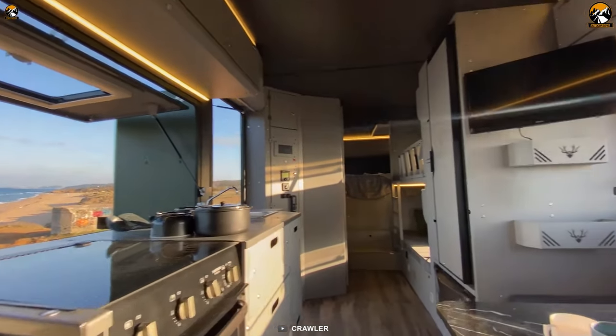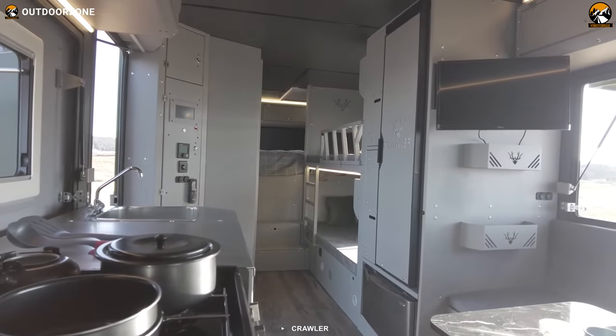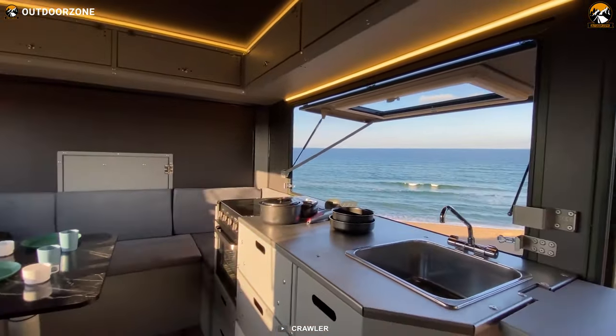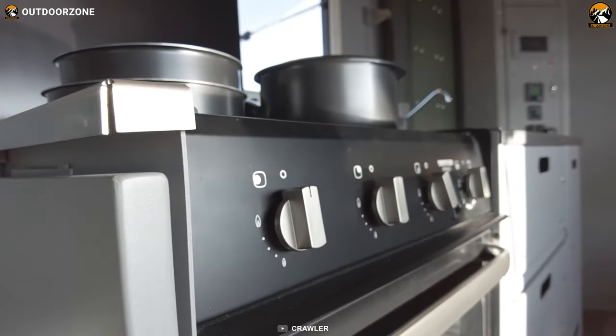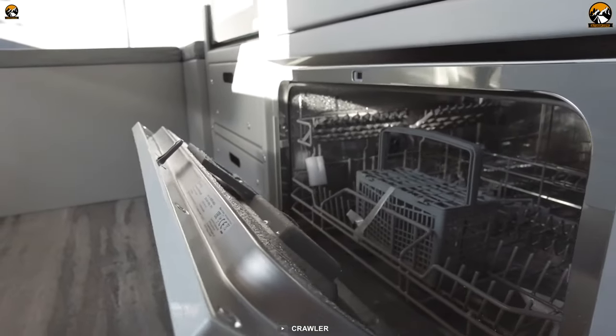Step inside the OTAC 620 and you'll be greeted by a range of high-end amenities. The chrome sink, chrome expandable countertop, three-burner stove, triplex oven, dishwasher, and washing machine make every culinary adventure possible.